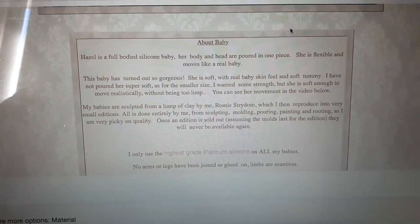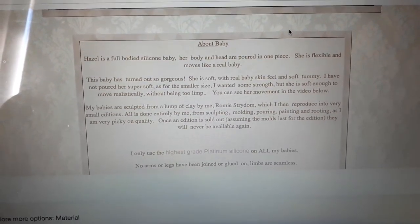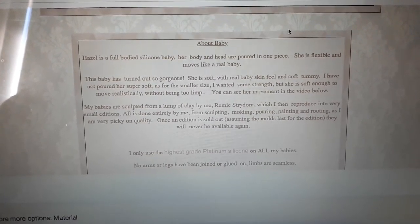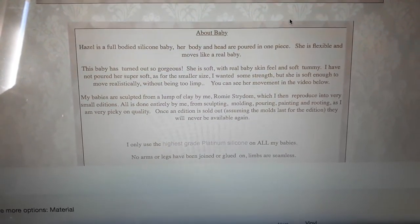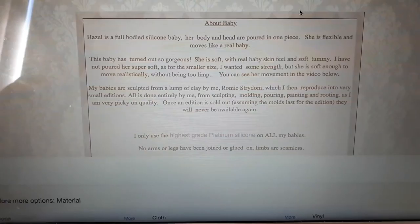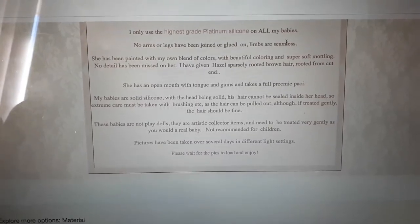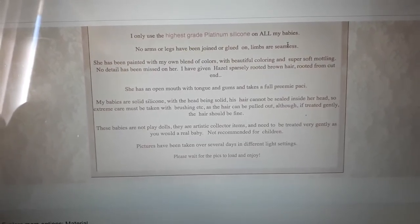She's flexible and moves like a real baby. She's turned out so gorgeous — so soft with a real baby skin feel and soft tummy. I have not poured her super soft, because for the smaller size I wanted some strength, but she is soft enough to move realistically without being too limp. She was sculpted from a lump of clay and reproduced in very small editions, all done by Romy. Once sold out, it will never be available again — they are very exclusive. She uses the highest grade platinum silicone on all her dolls. No arms or legs have been joined or glued — the limbs are seamless.